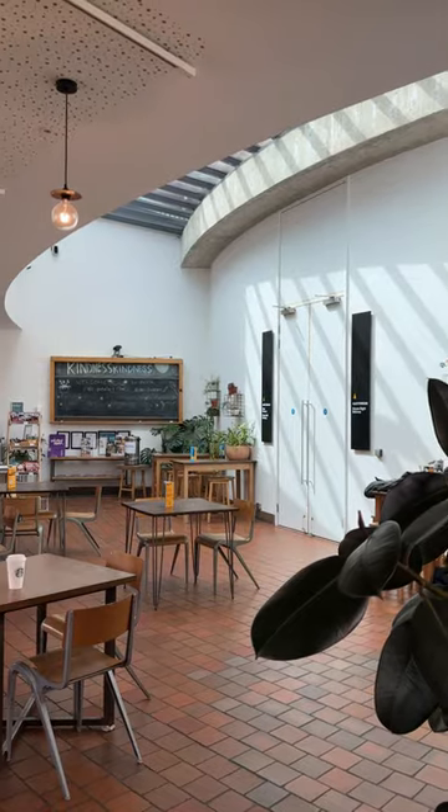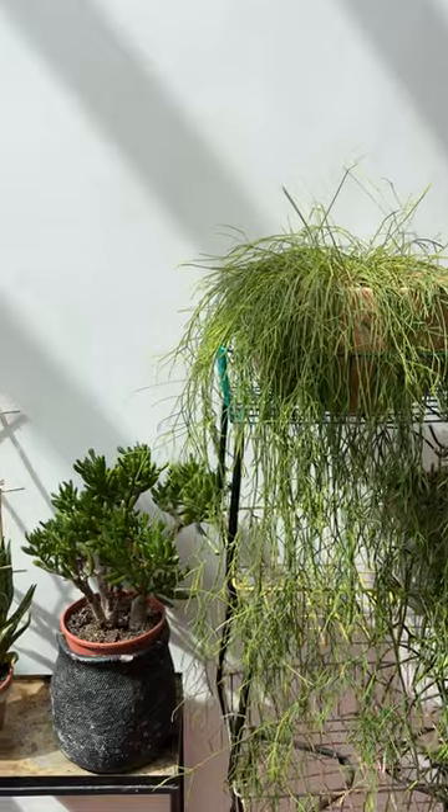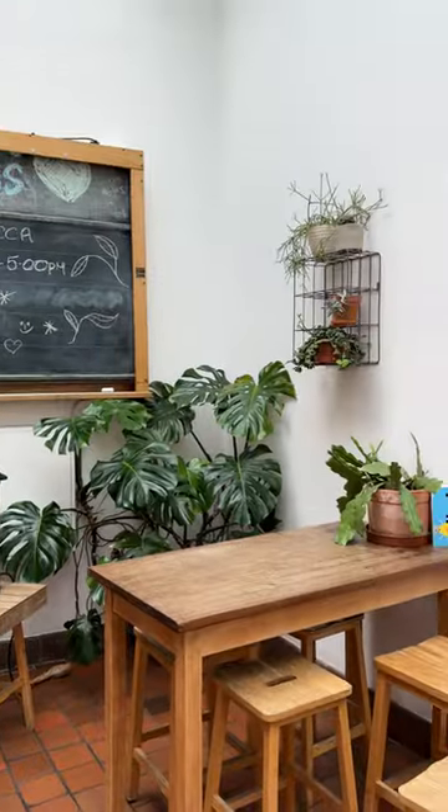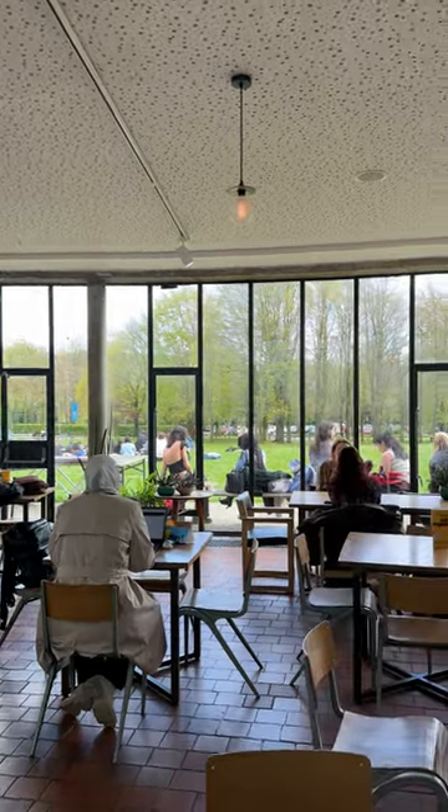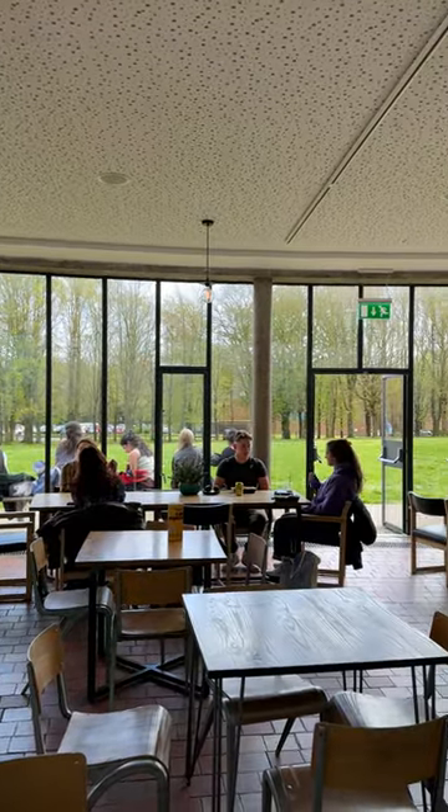One of our favorite places in ACA is the cafe. It has great natural light, high ceilings, and lots of plants to keep you relaxed. It also has a beautiful outdoor space where you can get fresh air and hang out with your friends.